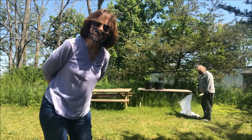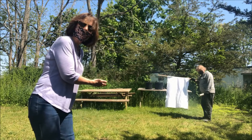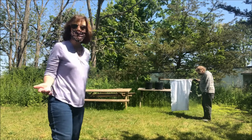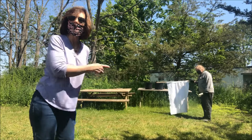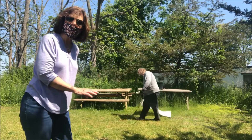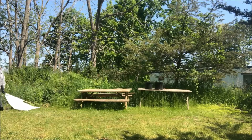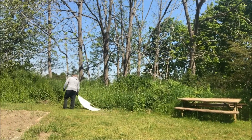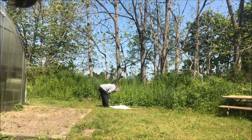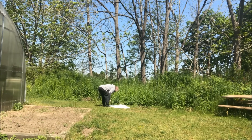We're going to show you how to drag for ticks. All you really need is a pole and a piece of cotton flannel — about three feet by four feet. Tammy is going to demonstrate how you drag by running this cloth along the ground and along the bushes, just like she's doing here. We're going to see if any ticks cling to the cloth, and then after a few paces we'll turn it over to check.